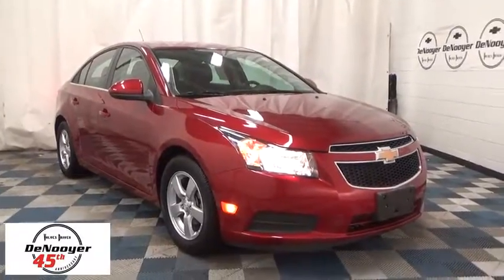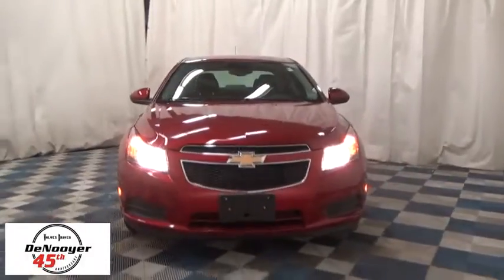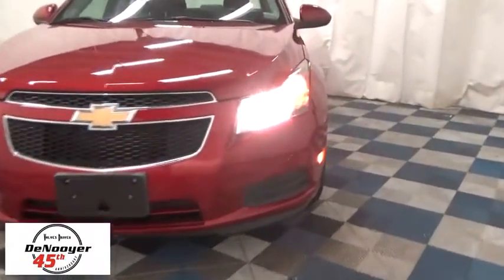The 2014 Chevrolet Cruze. The Cruze blueprint calls for more than you'd expect. This vehicle has less than 15,000 miles. Here are some of this vehicle's great options.